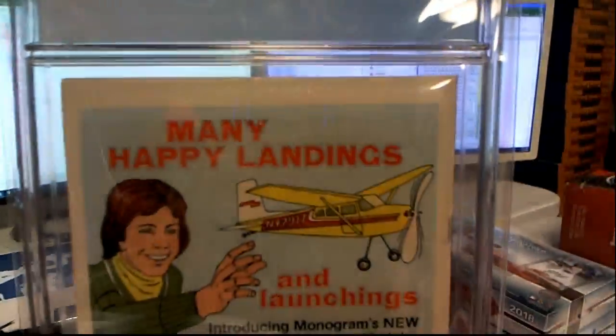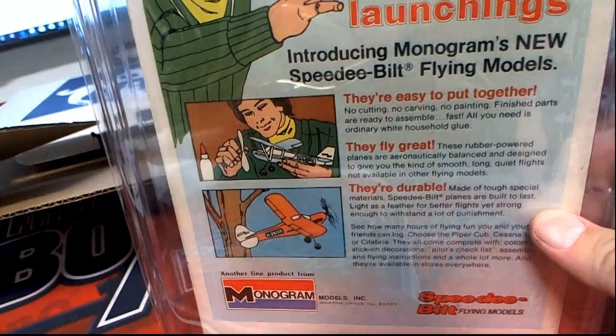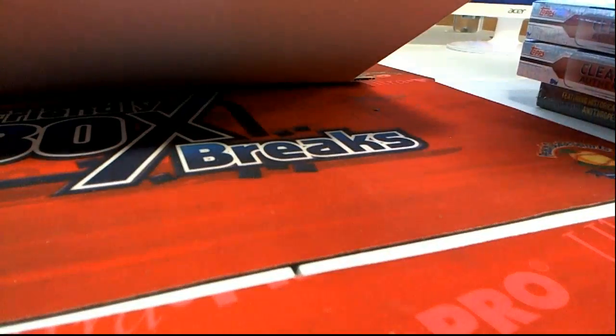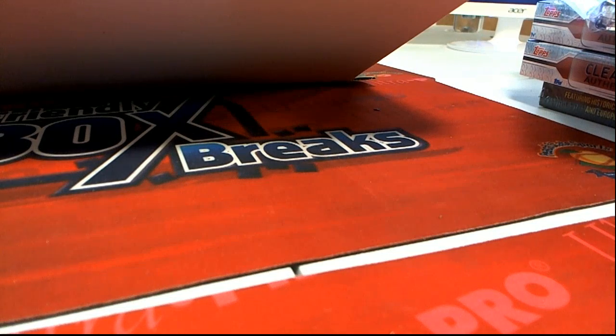Here's the advertisement on the back — many happy landings. Got the old Monogram flying models. Oh, cool, man. Good stuff, guys. Let's do some more. That's Fantastic Four — that was number 219. Thanks for joining.